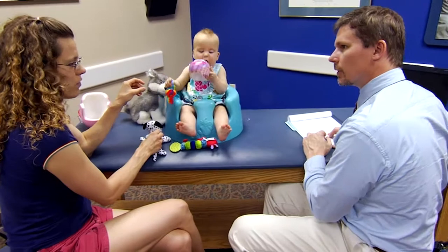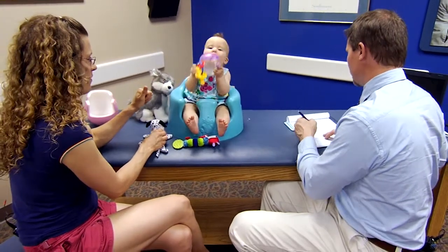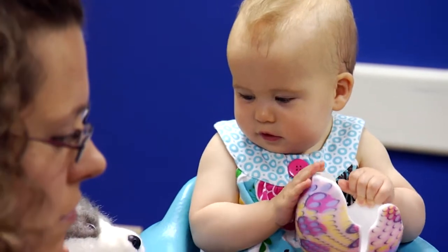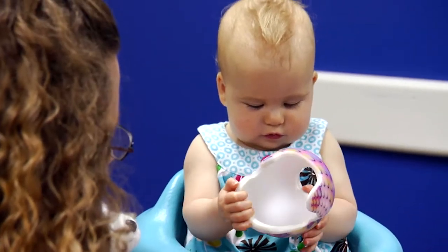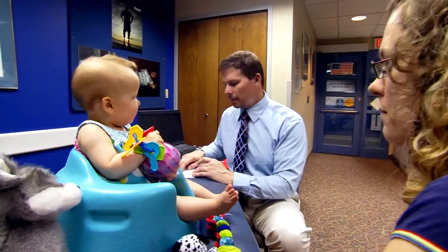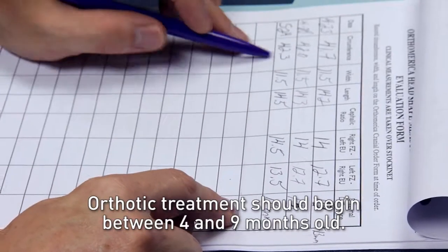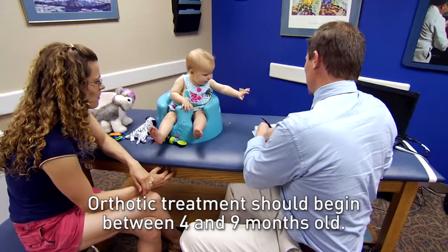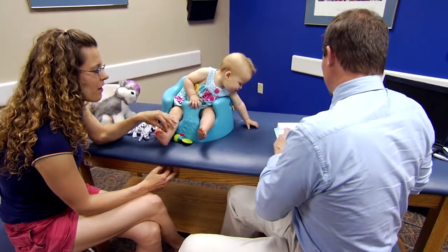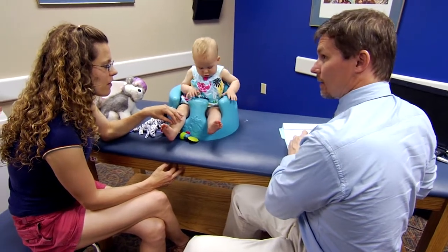If your baby is younger than 4 months old or has mild irregularities, we may re-evaluate after a month of extra tummy time and head repositioning efforts. However, because of the short period of rapid head growth during your baby's first year, the best time to begin orthotic treatment is between 4 and 9 months old. It is possible to start treatment later, but slower head growth may limit results.